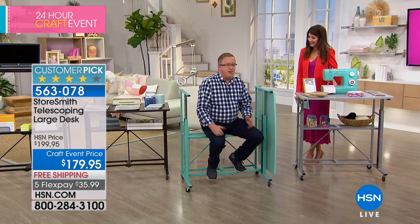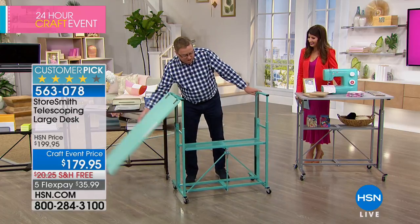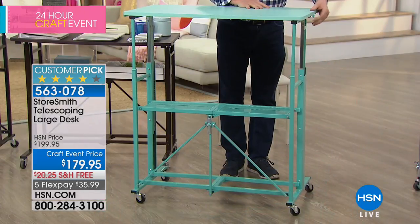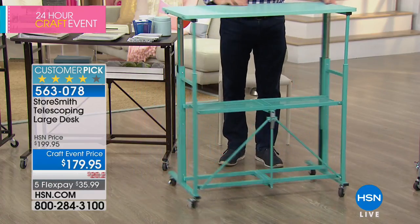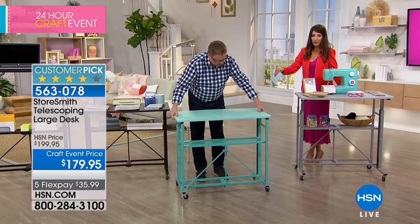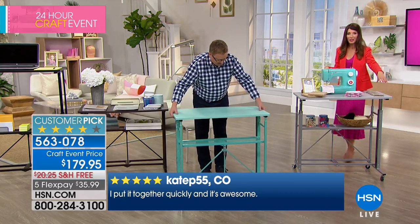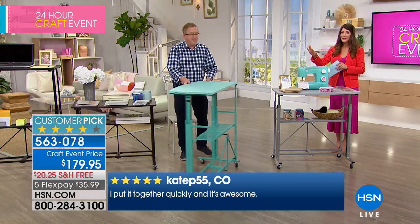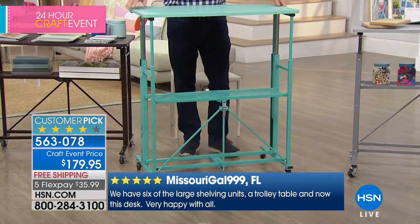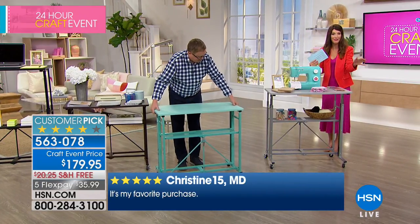There's one little latch on the end to flip over to get the top solid, and now you've got all the adjustability you ever want in a desk — going places no other desk can go, with or without the wheels. The turquoise is a beautiful mint green. I would never put this in the closet — it's so beautiful. Customers are using these not only for sewing tables and craft rooms, but also as TV stands, perfect for 55 to 65-inch televisions.